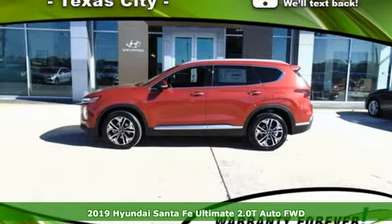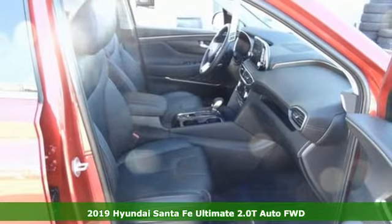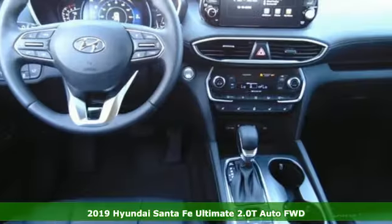Here's a new 2019 Hyundai Santa Fe. Challenging convention to find a better way — it's the Hyundai way, and it comes with all the amenities you need.